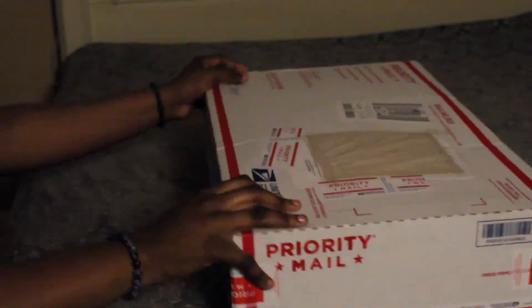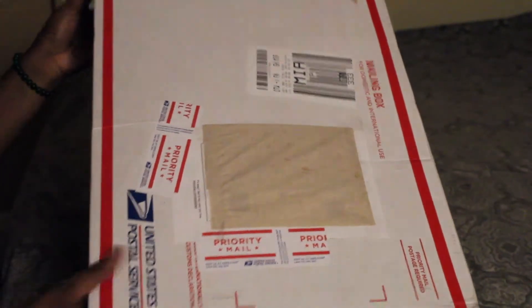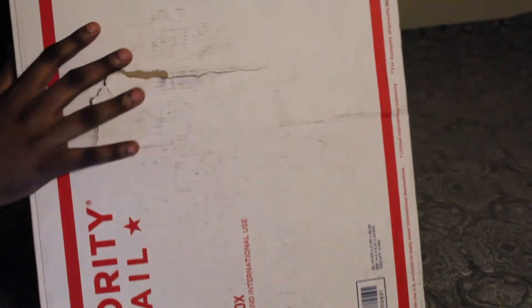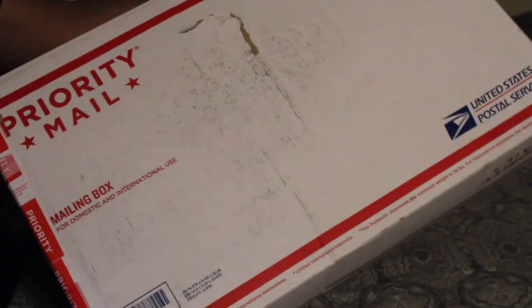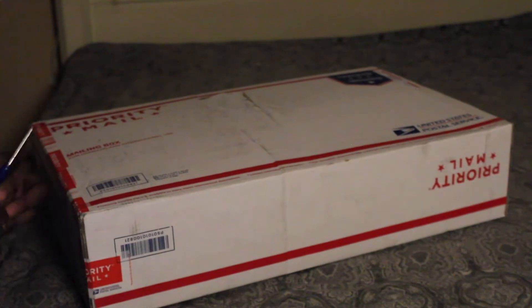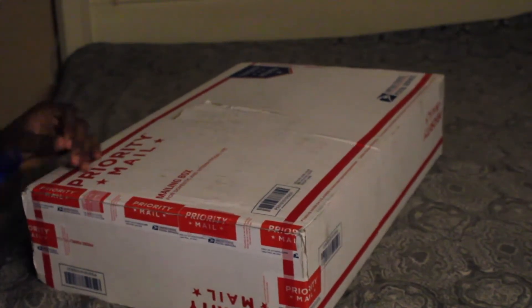Hey guys, today I'm going to be unboxing my reborn baby. She came in this box — I covered up the address. I was pretty upset because the box was pretty beat up and dirty when they delivered it. I asked them what happened to the box, and they were trying to tell me that when they picked up the box, this is how it was and they didn't toss it around or anything.